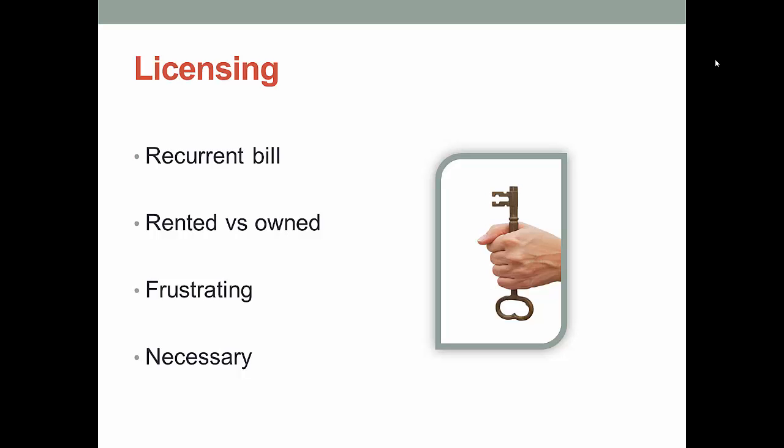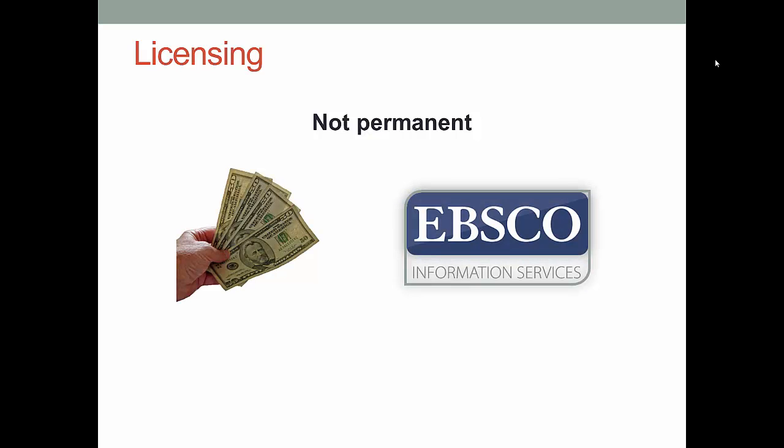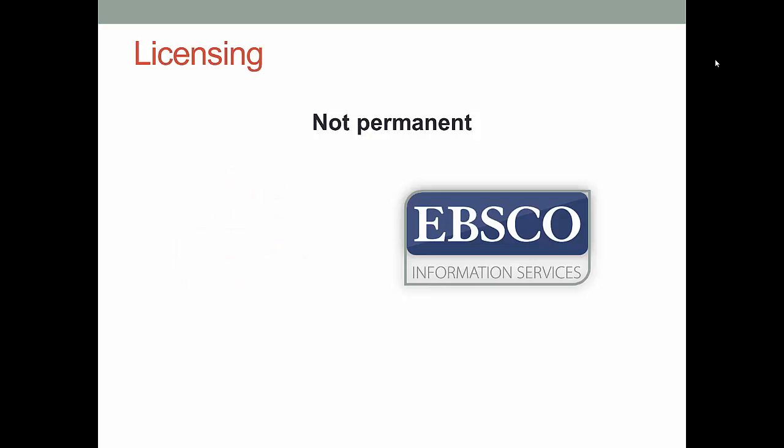This may make lawyers very happy, but it gives the rest of us a major headache. One of the things that can be hard to get your head around is that we only have access to databases as long as we're paying for them — think of this like Netflix. So if a database gets canceled or cut out of the budget, we lose access to it completely. It doesn't matter if we've been paying for it for a whole decade. The information is locked away if you don't pay.